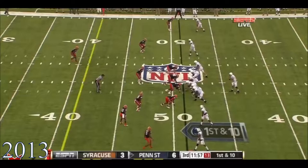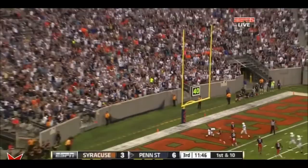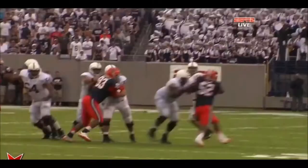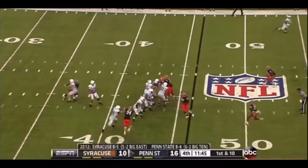Going too slow. Hackenberg, pump fake. Robinson. Are you kidding? Play fake, Hackenberg all day to throw. Home run ball, touchdown.